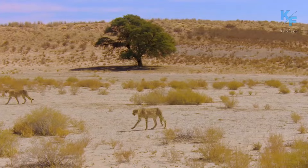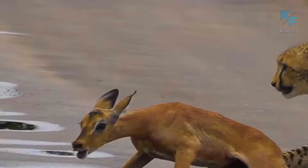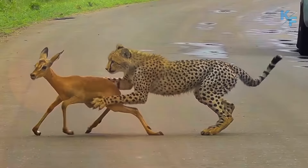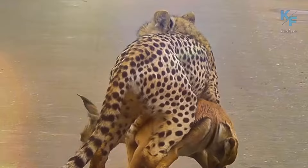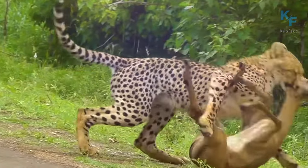A young cheetah caught an antelope's cub, but due to lack of experience the cat doesn't know what to do with it. The prey manages to break free from the predator's paws, but the cheetah is still a predator. As a result, instincts tell the aggressor what to do with the catch next.